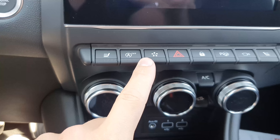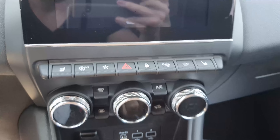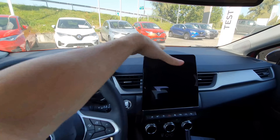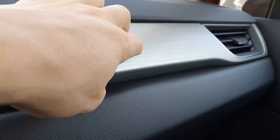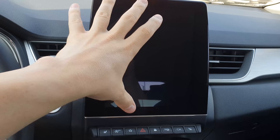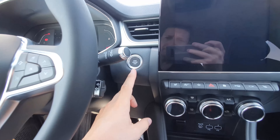Buttons for heated front seats, engine start/stop, driving mode selection, parking assist, and the 360-degree camera are all here. Soft material is used extensively throughout the dashboard. There's a nice chrome-style trim insert and vents integrated neatly around the large multimedia system. The layout is clean and ergonomic.